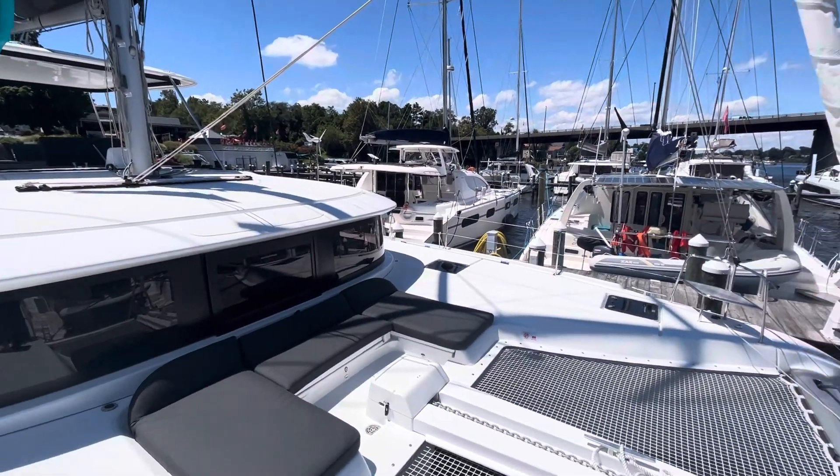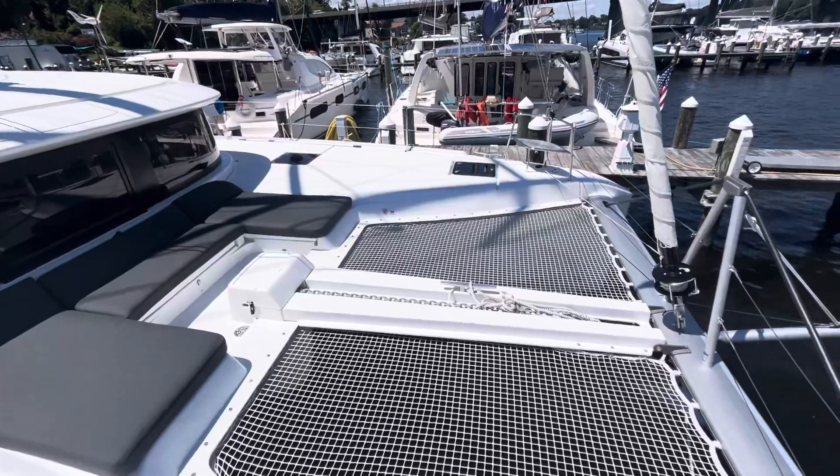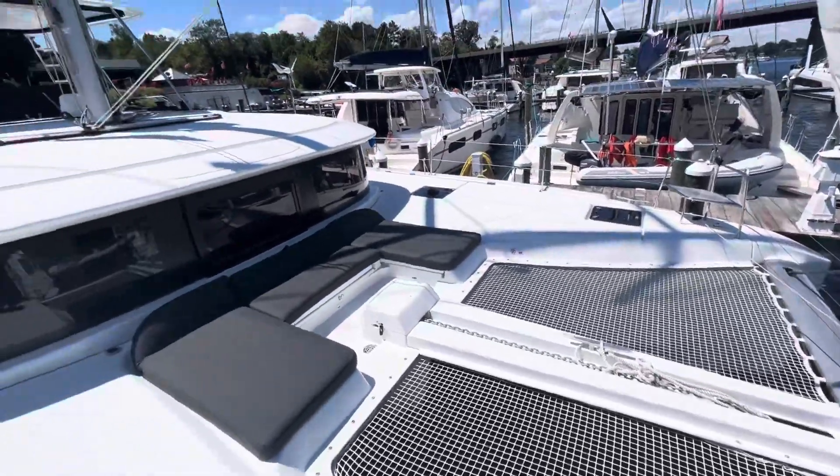This is a beautiful new Légère 46 owner's version for sale, located in Annapolis, Maryland.